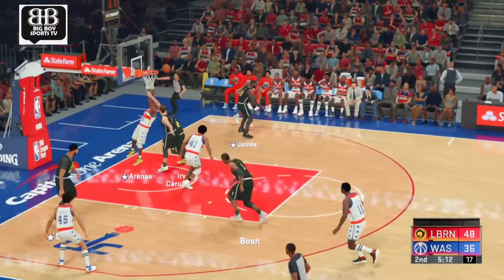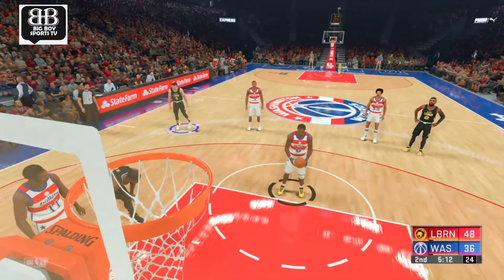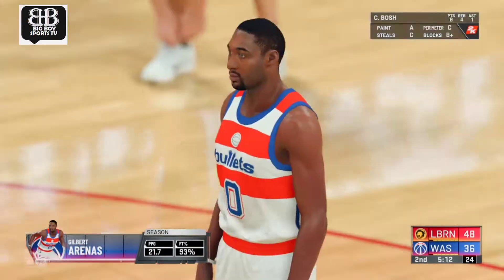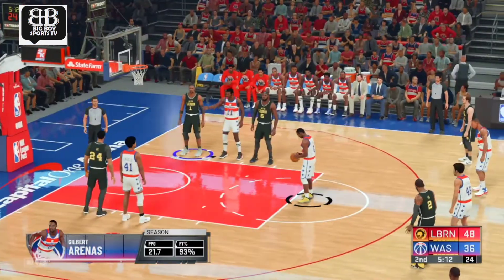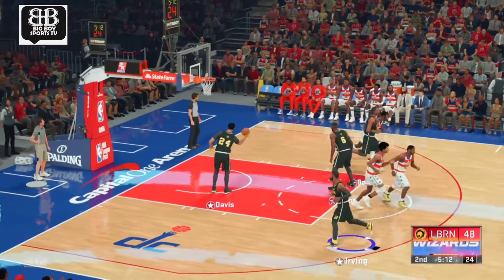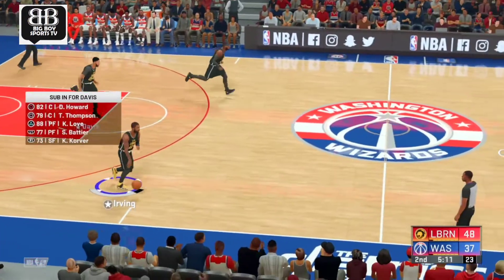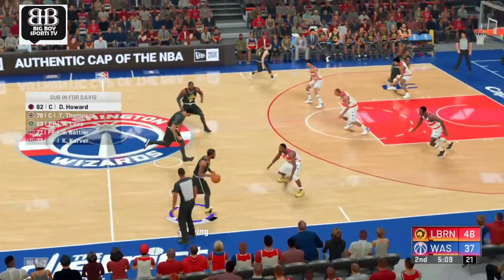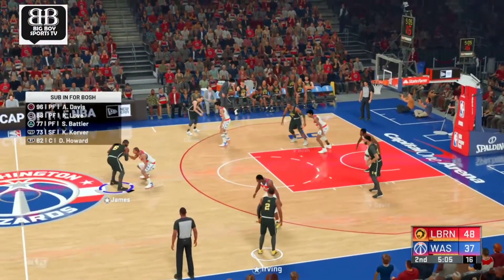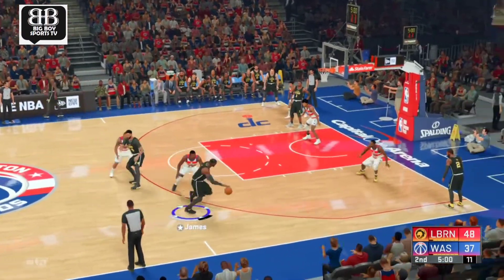Here's Arenas, following the foul by Kyrie Irving. Arenas is one of the most confident and explosive scorers in the game — the shoot-first point guard who will let it fly at any time and do real damage with the ball in his hand. And he's good on the second. They've shared the load offensively, and they've put the defense on their heels — that's what you want when you're in a rhythm offensively.